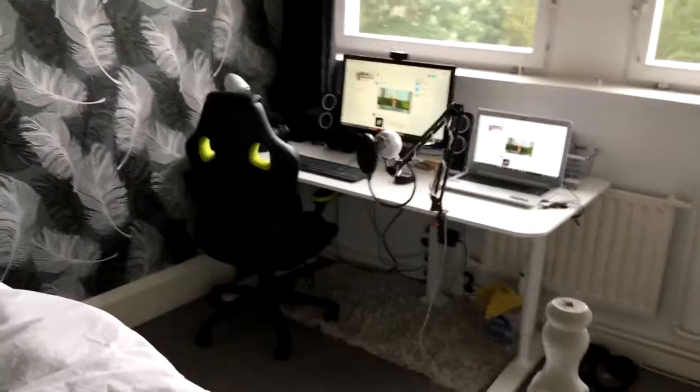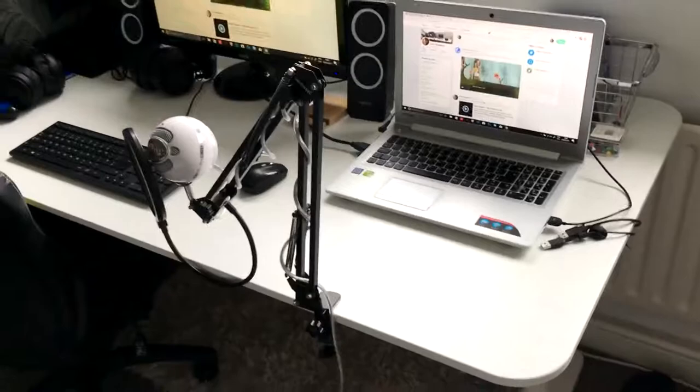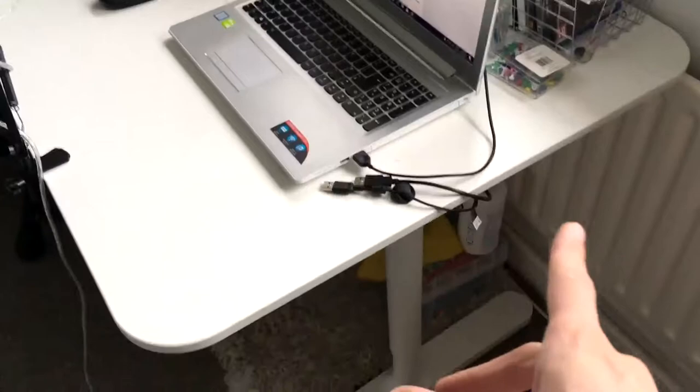So that is pretty much the difference right there. If you watch my last setup tour, you can definitely tell that the desk is a lot bigger. The only difference is that my old desk was longer because it came out to literally about here. But this one is a lot wider — it goes out longer that way,